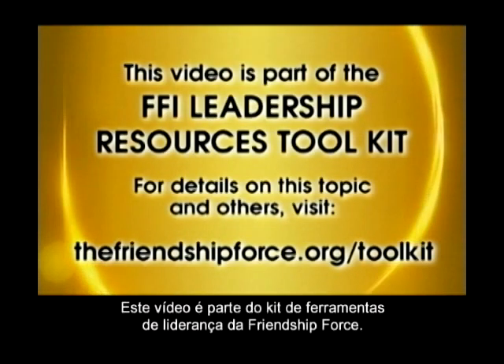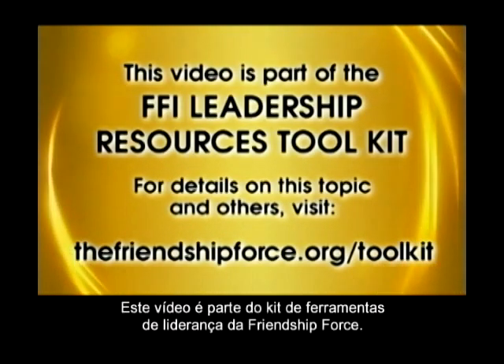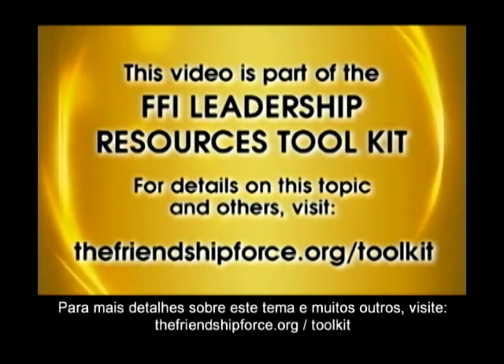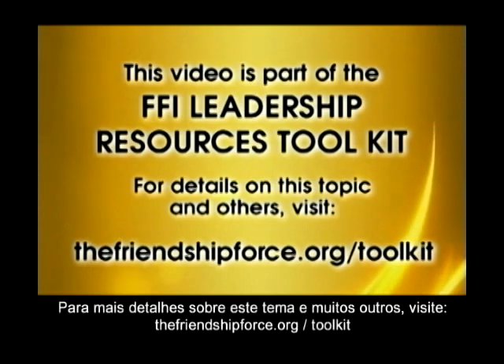This video is a part of the FFI Leadership Resources Toolkit. For details on this topic and others, visit thefriendshipforce.org/toolkit.